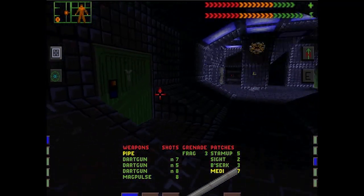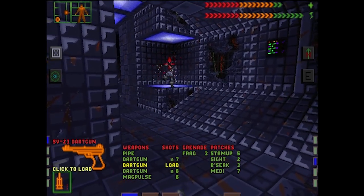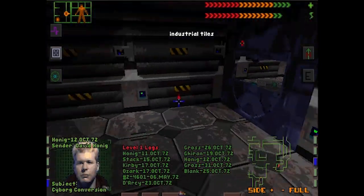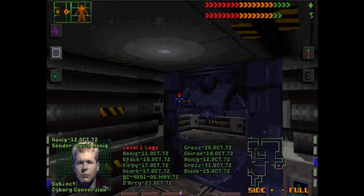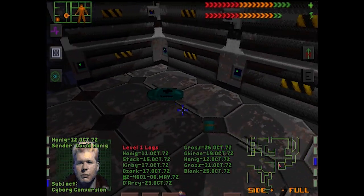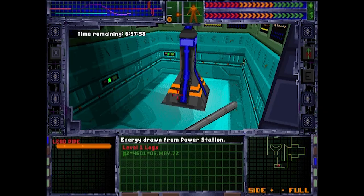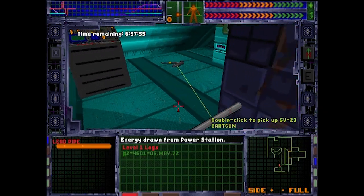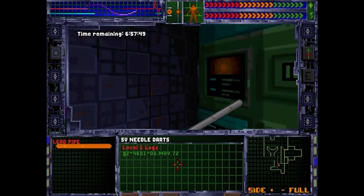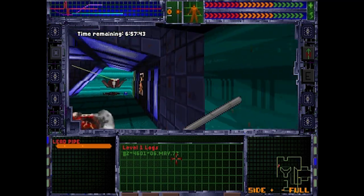Citadel Station has seen better days, as evidenced by the evil robots, the murderous mutants, the bodies everywhere, and the chilling voice messages left by people who are now nothing but paste on the walls. It's up to you to figure out what's going on, how to survive, and what to do to stop the source of all this — the station's rogue artificial intelligence, SHODAN. If you've chosen a higher difficulty, you only have seven hours to do this, which makes it as stressful as balls.